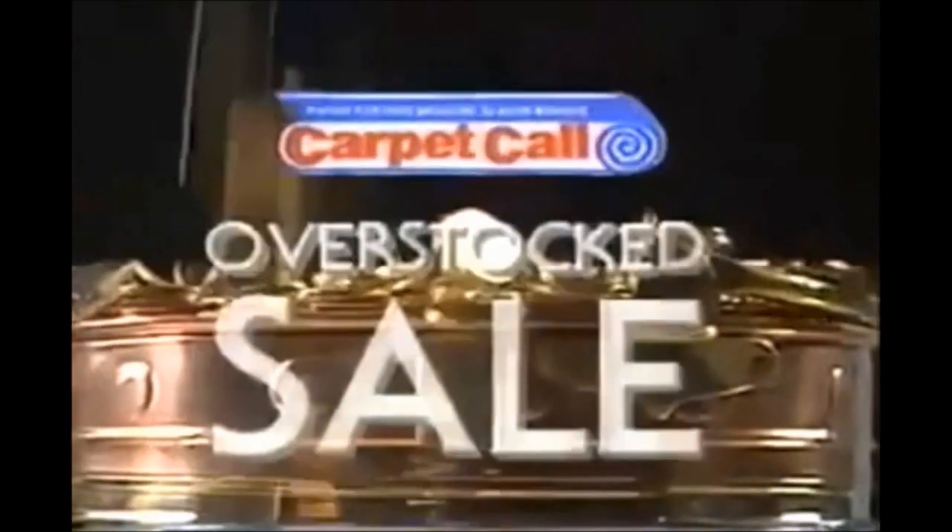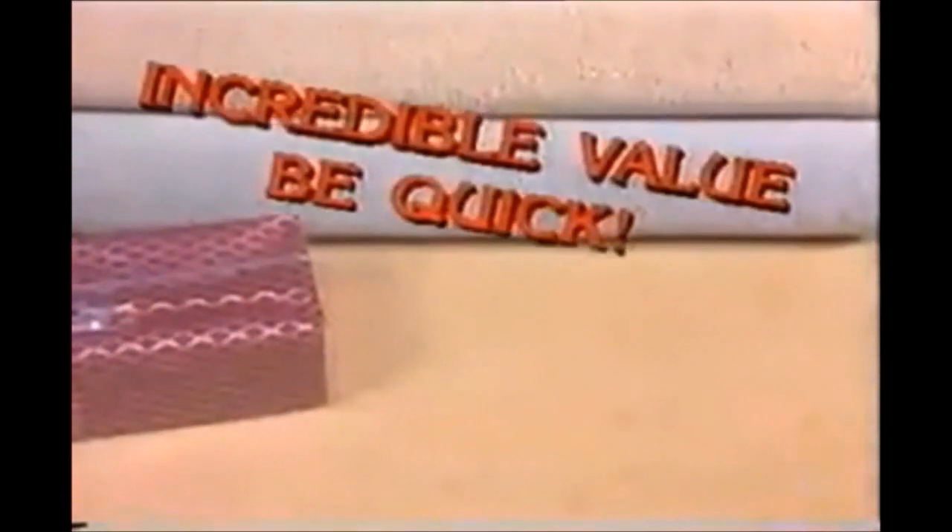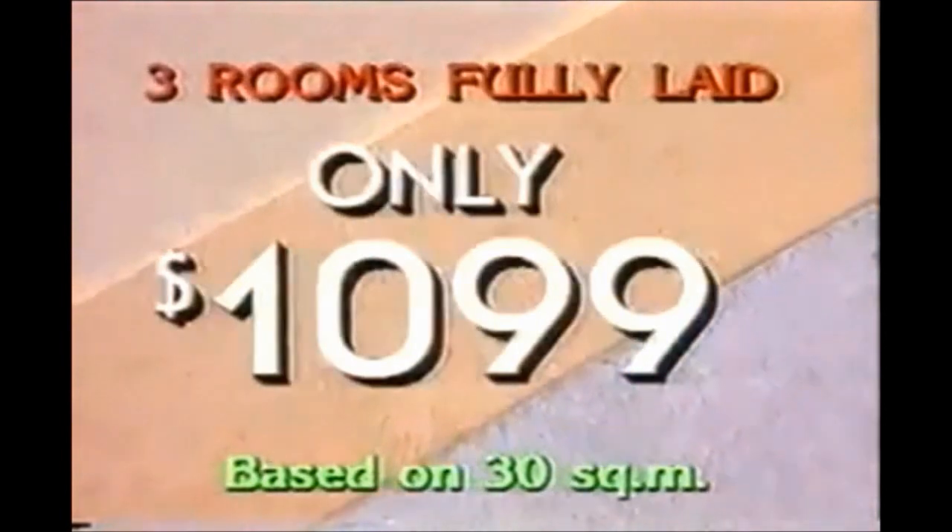Money, money, money — you'll save buckets of it in Carpet Call's overstock carpet sale. This has to be a fantastic carpet buy: Victoria Carpet Company Woolrich Twist Pile at the unbelievable price of $99 a meter. Yes, only $99 a meter. Or you can carpet three rooms fully laid for just $1,099.